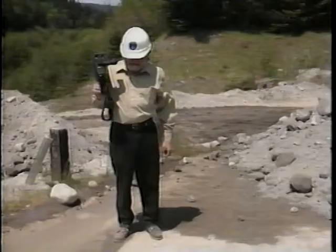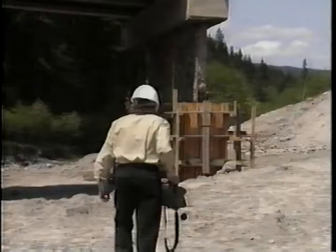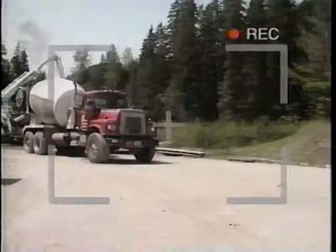If you must hand-hold your camera, make sure your weight is evenly placed over your feet. Keep your elbows close to your sides, and if possible, find something solid to lean against. Never zoom in for a close-up shot when you hand-hold your camera. Instead, walk up to the action with the camera zoomed out to a wide shot. This keeps your shot as steady as possible.